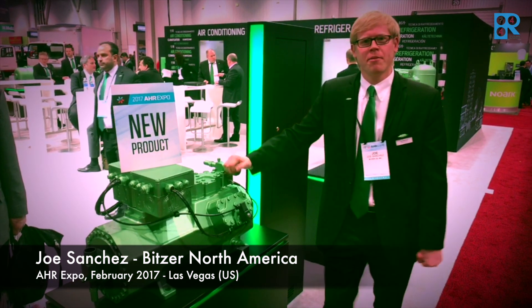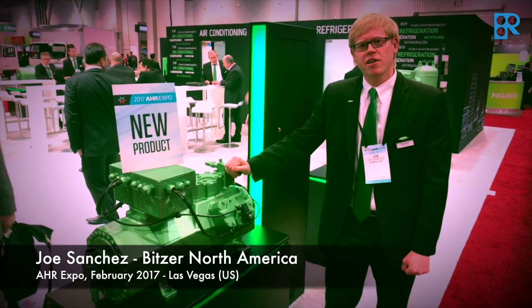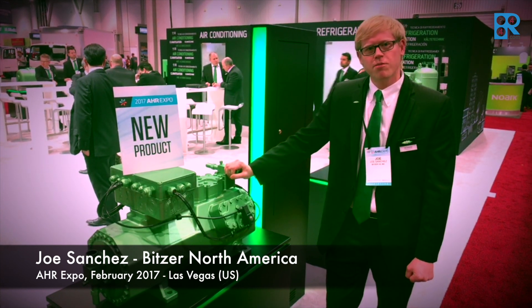My name is Joe Sanchez. I'm the Engineering Manager for Bits3US. I wanted to show you one of the products that we're featuring at the convention this year. This is our new six cylinder CO2 compressor.